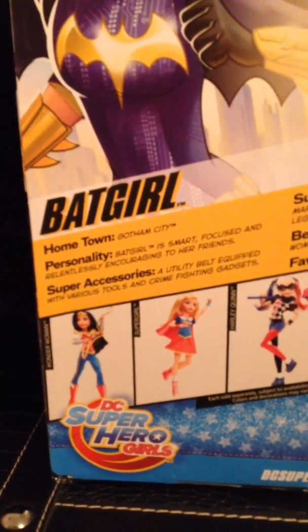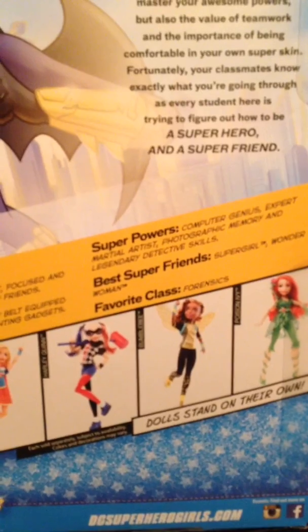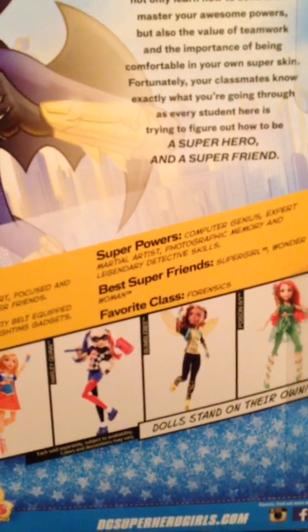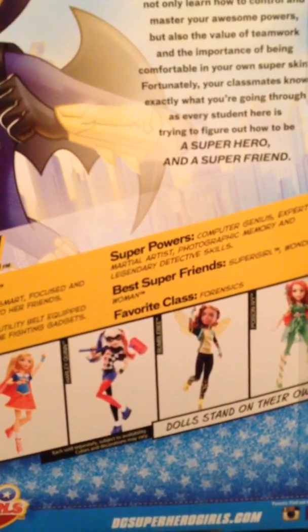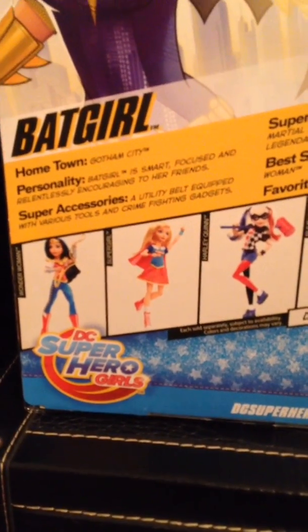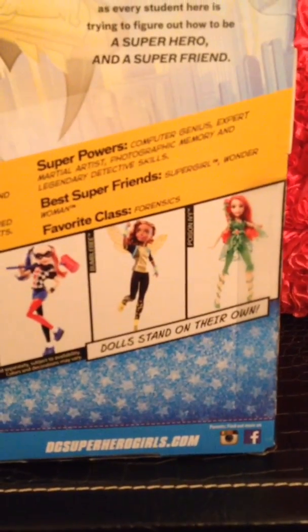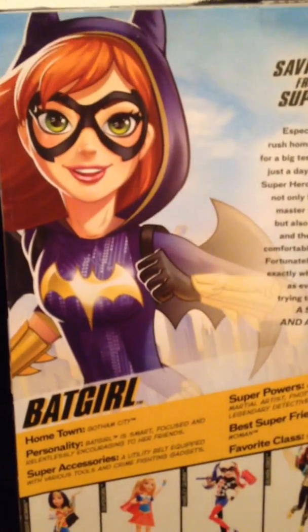Super accessories: a utility belt equipped with various tools and crime-fighting gadgets. Superpowers: computer genius, expert martial artist, photographic memory, and legendary detective skills. Best super friends: Supergirl and Wonder Woman. Favorite class: forensics. And here are all the girls — Wonder Woman, Supergirl, Harley Quinn, Bumblebee, and Poison Ivy.